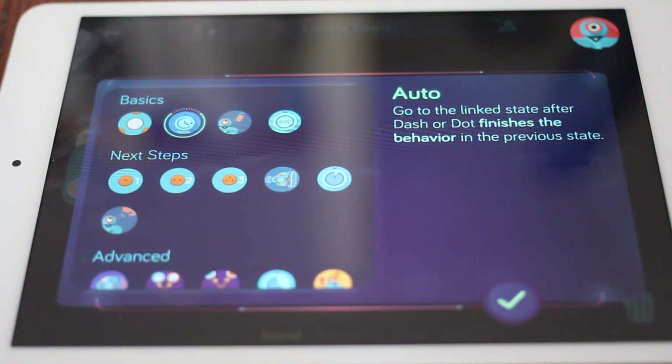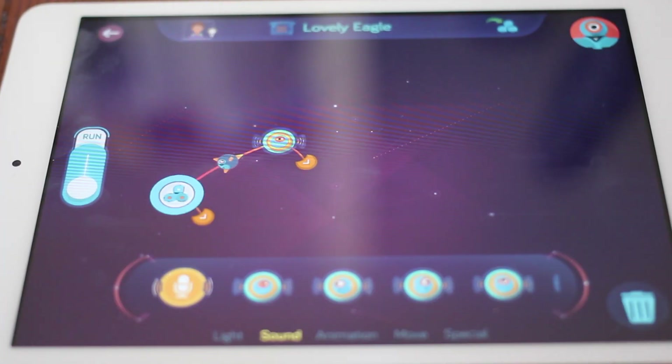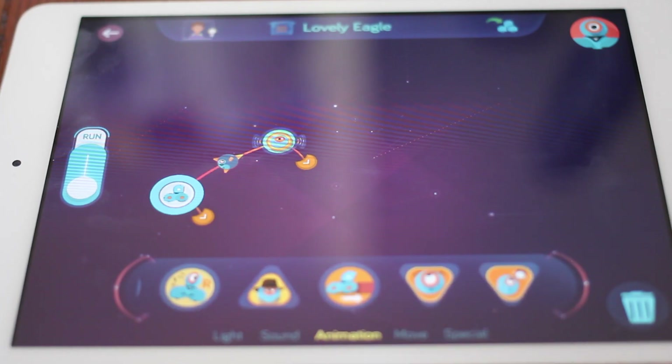Adding a cue will let your robot know when to make a sound. In this case, let's set the cue to when you clap. When I clap, Dash will make a sound.